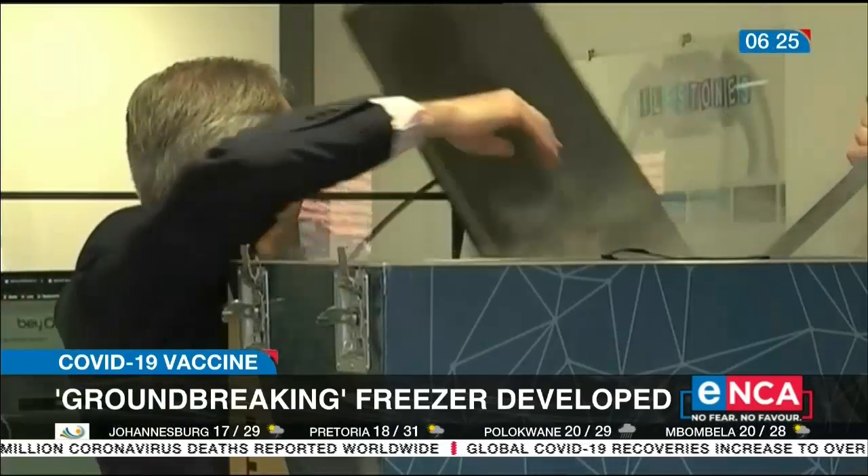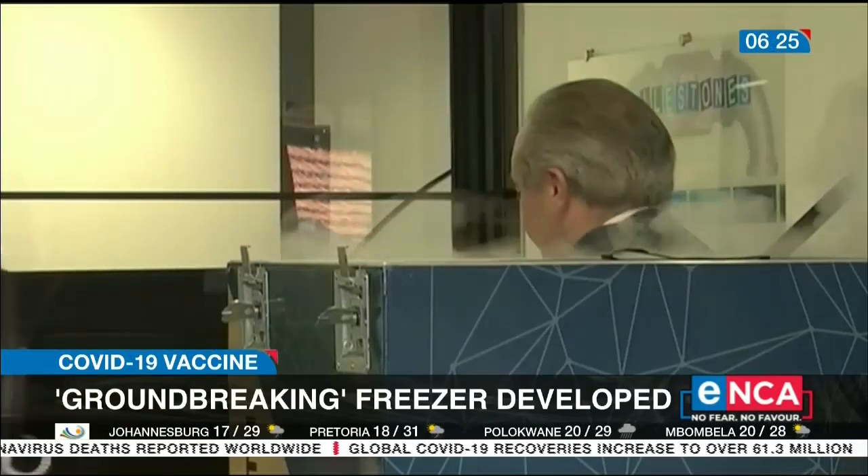But Cryovac could help close the gap between vaccines and vaccinations. To go from vaccine, which is a product, to vaccination, which is an outcome — that gap is all about logistics. It's how do you close that gap of getting a vaccine into somebody's arm, which makes it a vaccination.